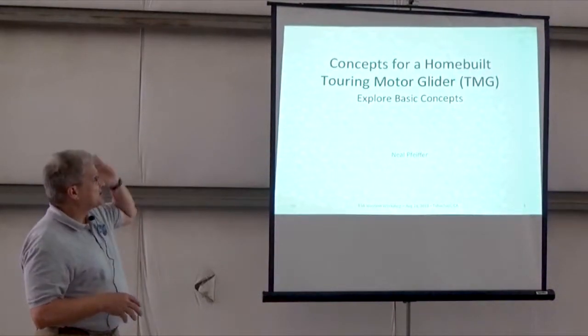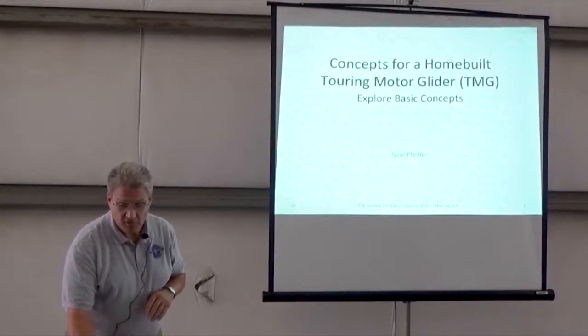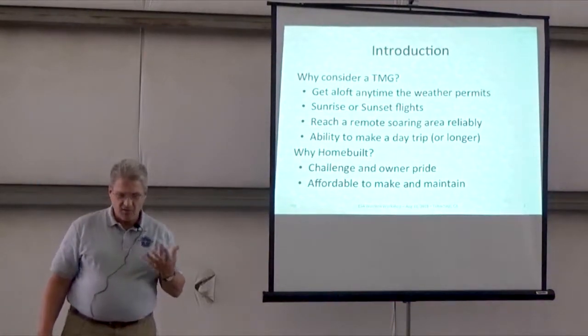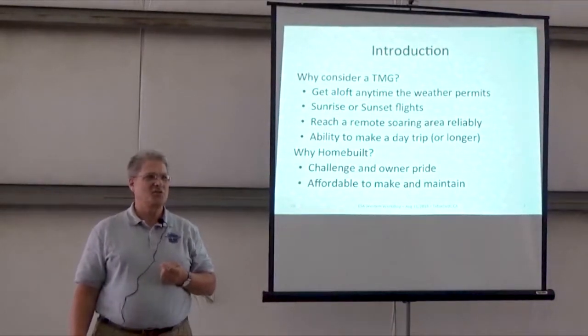The schedule shows concepts for a touring motor glider, and this is going to be a high-level look through it. Why would we consider a touring motor glider? Rob, why don't you consider it?